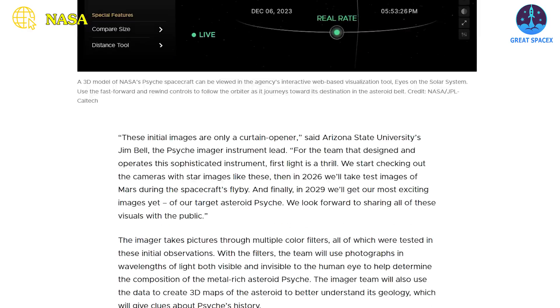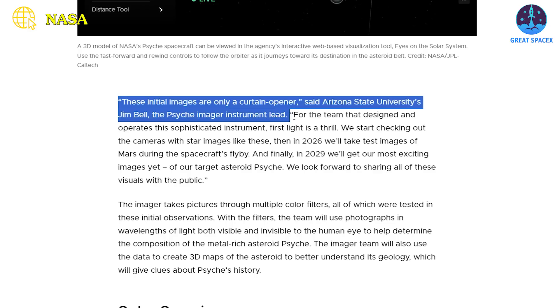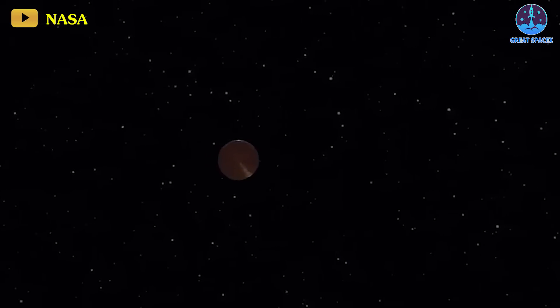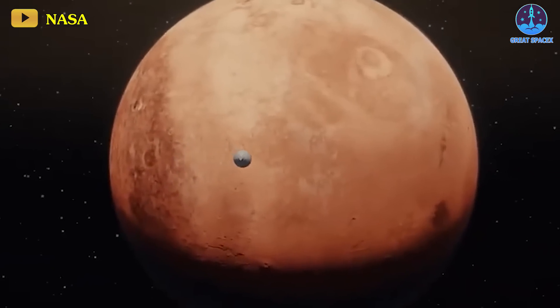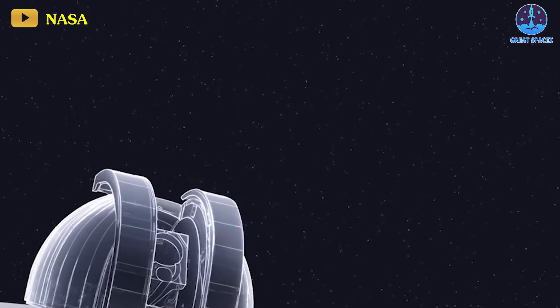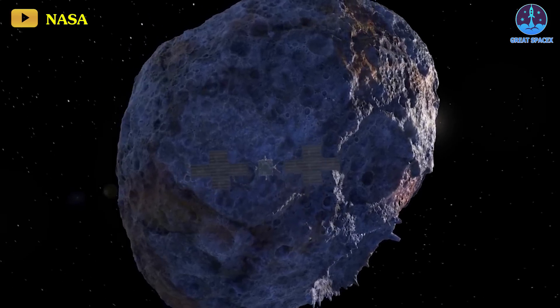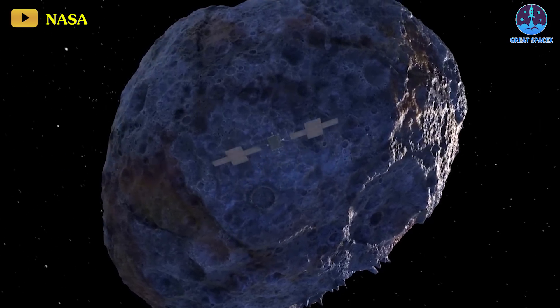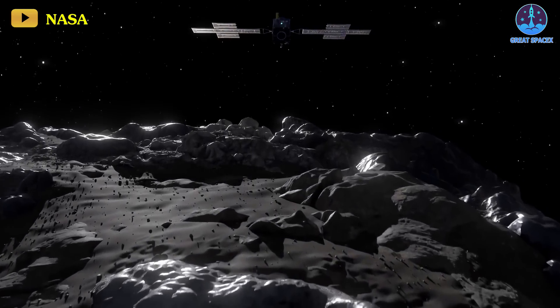Jim Bell, Arizona State University's Psyche Imager Instrument Lead, expressed excitement, stating: 'These initial images are only a curtain opener.' The team intends to utilize these star images to assess the imager's functionality as Psyche ventures closer to Mars, aiming to capture captivating views of the Red Planet. Bell eagerly anticipates the most thrilling images yet in 2029, when Psyche will photograph its intended asteroid target.